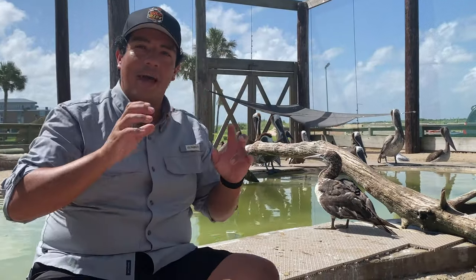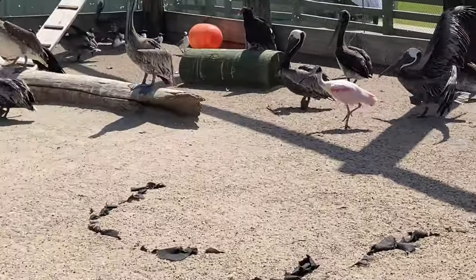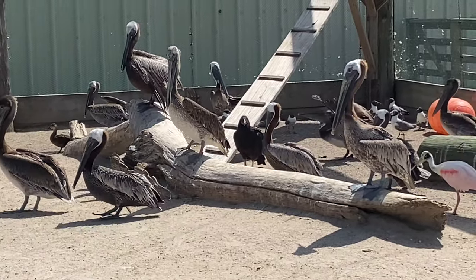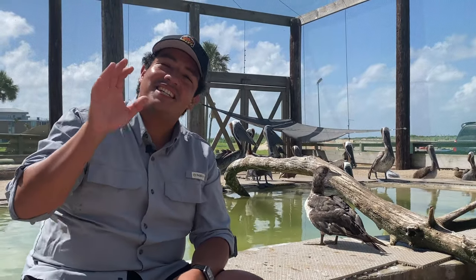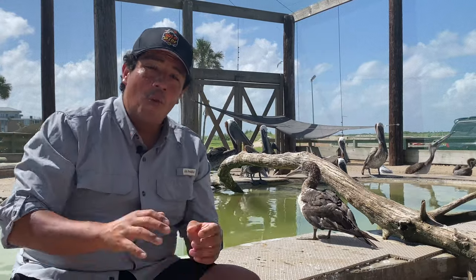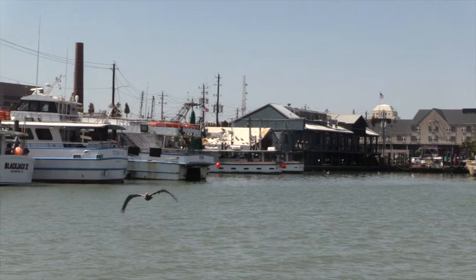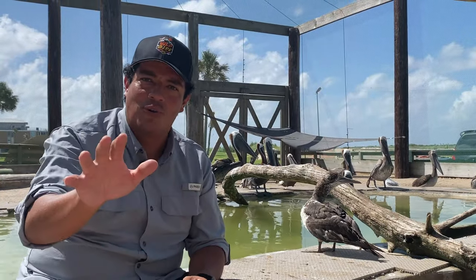Behind me is the brown pelican, and we're inside a rehabilitation facility. These animals are either set to be released or are being evaluated as release candidates. A brown pelican can weigh, on average, about 16 pounds — there are some heavy birds and some thin birds, but that's a good average. With a 16-pound average, they have a wingspan of approximately 6 feet wide. That's even longer than I am tall — I'm like 5'10", they've only got 2 inches on me.